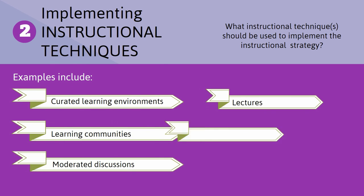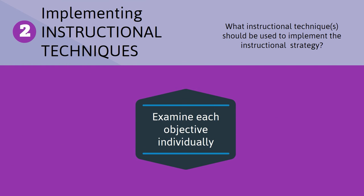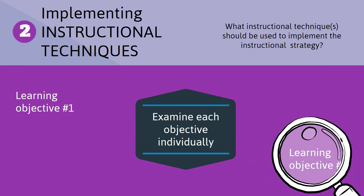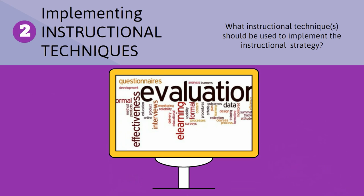For the most part, these techniques are interchangeable in that they all help learners achieve the objectives. However, each produces a different type of experience. You must look at each learning objective individually and think through how best to help learners achieve each objective. Assessment and evaluation requirements will also play a role in determining the appropriate techniques to be used in a blended solution.